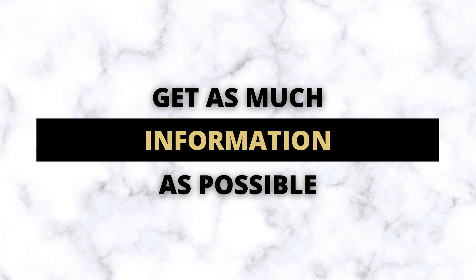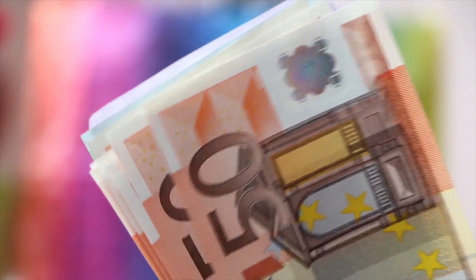Number one is to get as much information as possible. You want to make sure your agent is able to get the most information about the seller. This includes your agent calling the listing agent to find out what's most important to the seller. Most of the time it's going to be the highest price, but you'll never know unless your agent has a chat with the listing agent. If your agent is good, you can generally get an idea of what the sellers are expecting in terms of price, and then cater your offer accordingly.